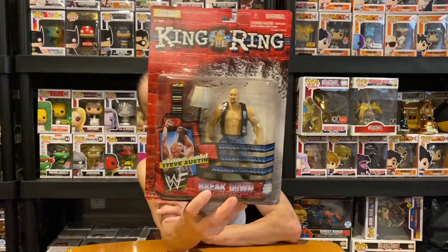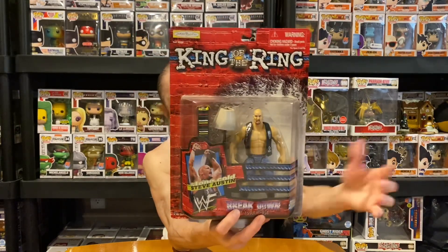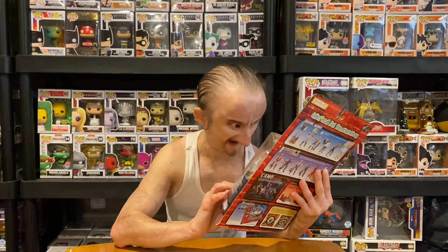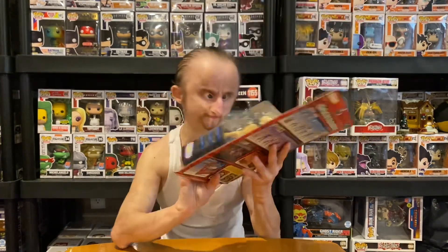Next, we got Stone Cold Steve Austin. He's my favorite wrestler, so I love this figure. He's got the vest, the jeans, a lamp, and what looks like a bookshelf. It's a cool figure. Stone Cold back in the day had a lot of figures. I remember getting this one series — it was like a vest-style series where they'd sweat blood or something. It had Lost King, Triple H, and I think The Rock. That was a cool series. Stone Cold had a bunch of figures.